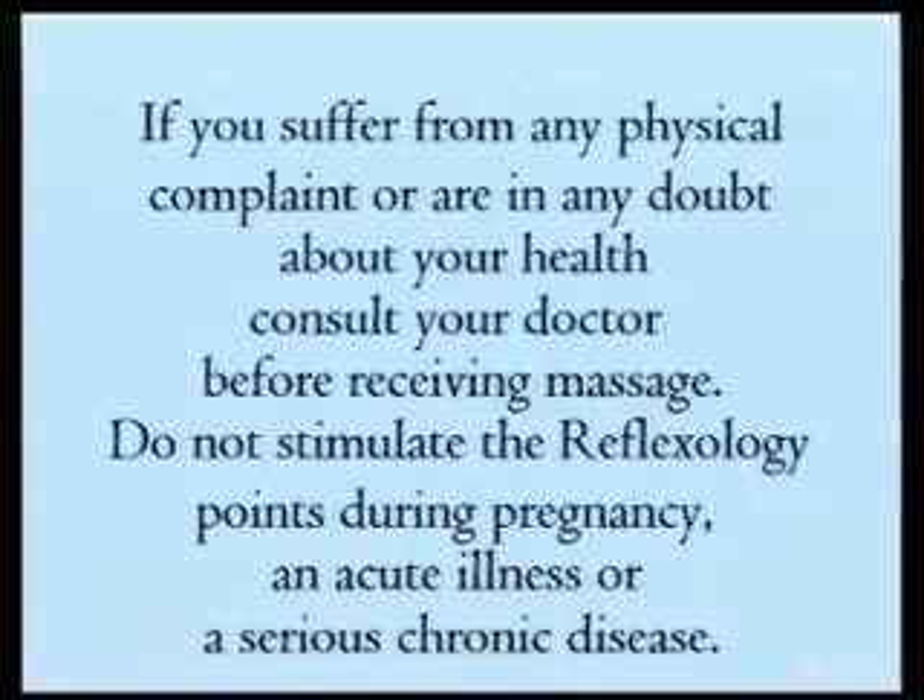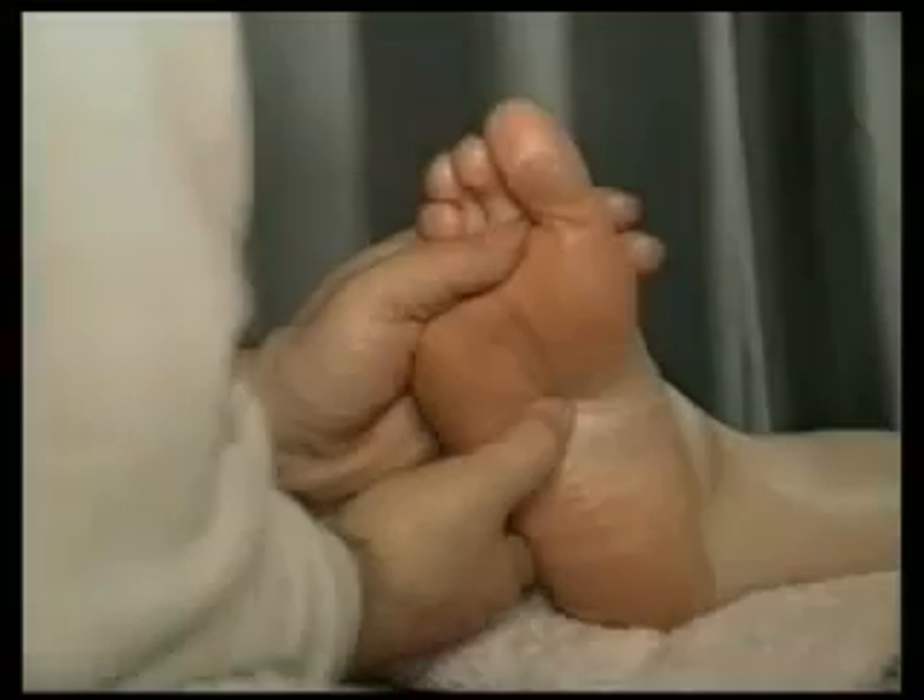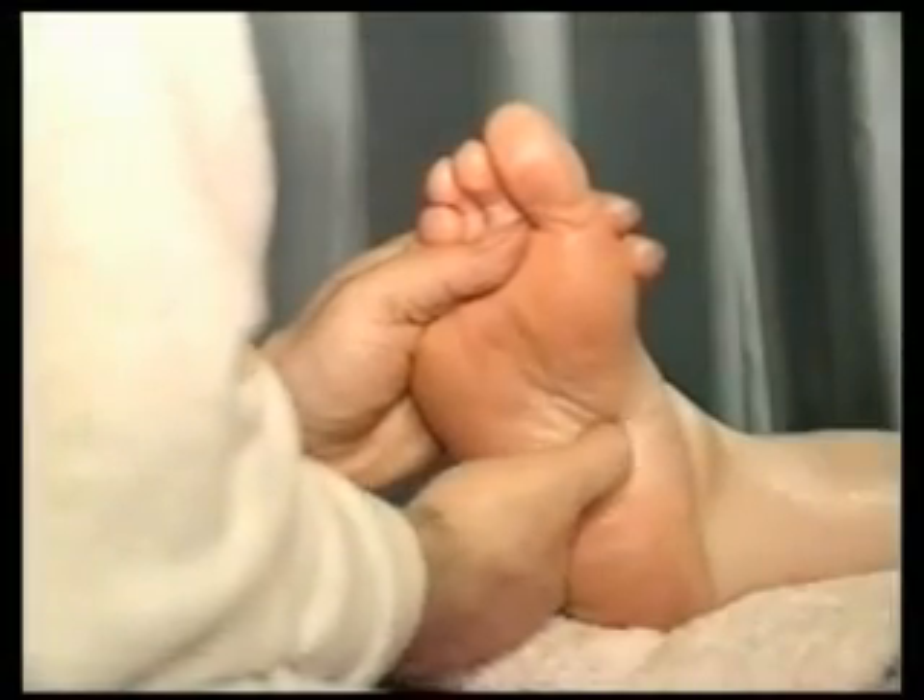If you suffer from any physical complaint or are in any doubt about your health, consult your doctor before receiving massage. Do not stimulate the reflexology points during pregnancy, acute illness, or a serious chronic disease.